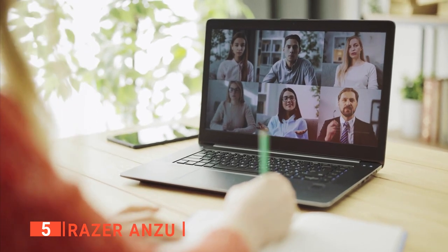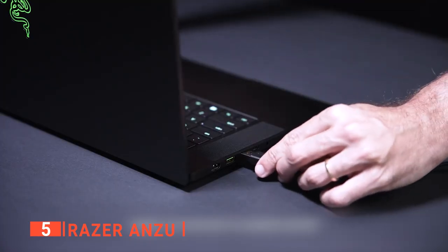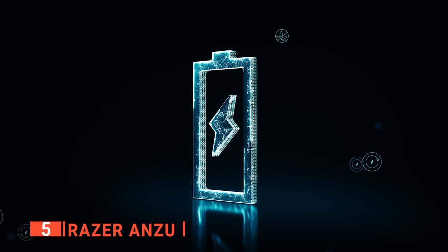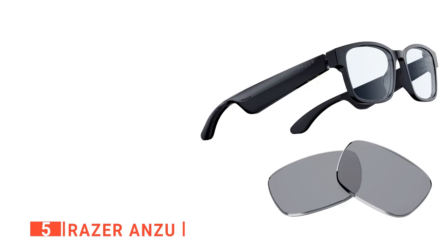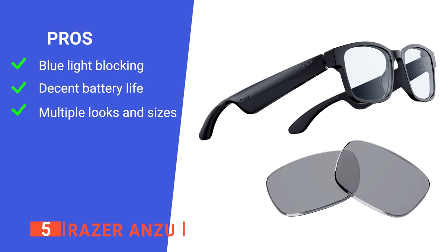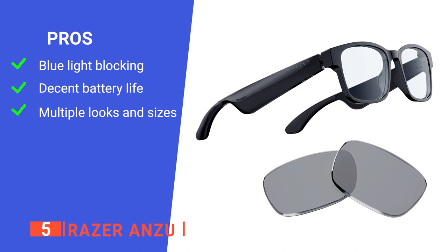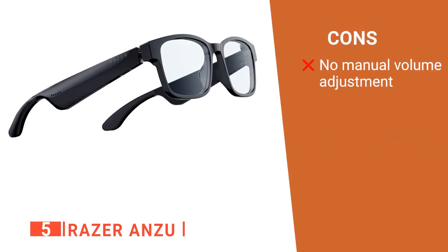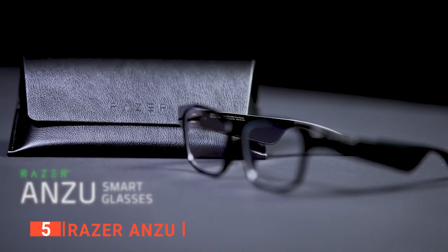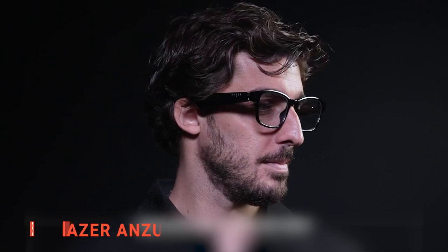These speakers perform best with spoken word material such as daily conference calls or podcasts. It comes with a proprietary USB cable that connects to the two separate stalks and can fully charge the glasses in about an hour. Its pros are: it features 35% blue light blocking lenses, it can stay charged for more than five hours, and it has five different sizes and style variations. However, its volume cannot be changed unless you do it through a computer or mobile device. The Razer Anzu Smart Glasses are an excellent choice for the work-from-home generation, with open-ear audio, excellent microphones, and fatigue-reducing blue light filter lenses.